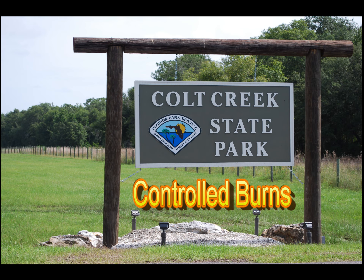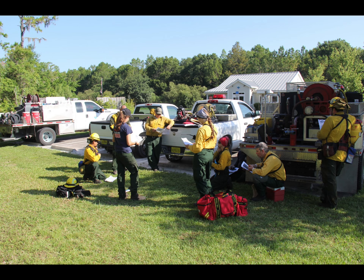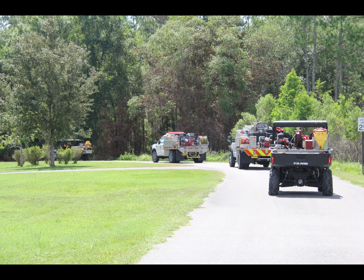A lot of work goes into a prescribed air control burn in the park. A detailed plan is made and enough certified staff must be available. The area to be burned must be examined for any hazards or issues. Specific weather conditions must be met.